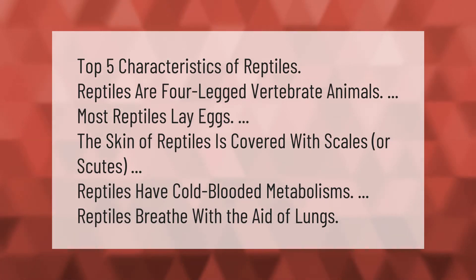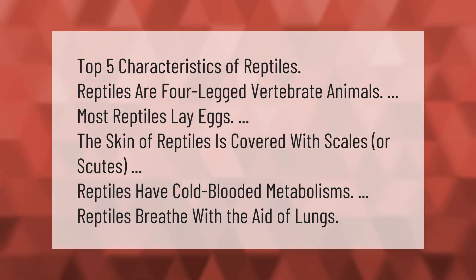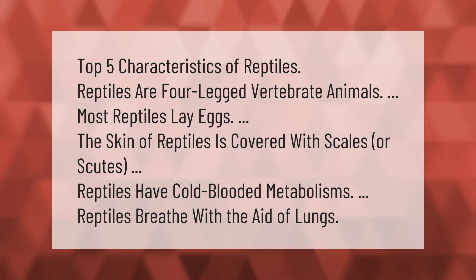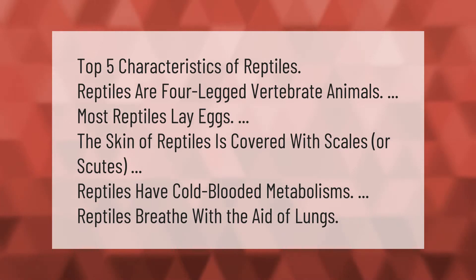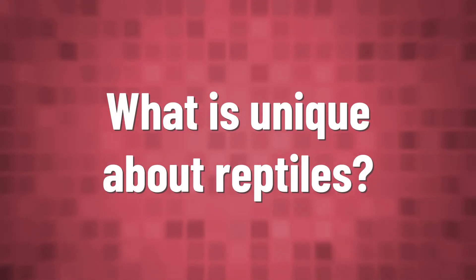Top five characteristics of reptiles: reptiles are four-legged vertebrate animals; most reptiles lay eggs; the skin of reptiles is covered with scales or scutes; reptiles have cold-blooded metabolisms; reptiles breathe with the aid of lungs.